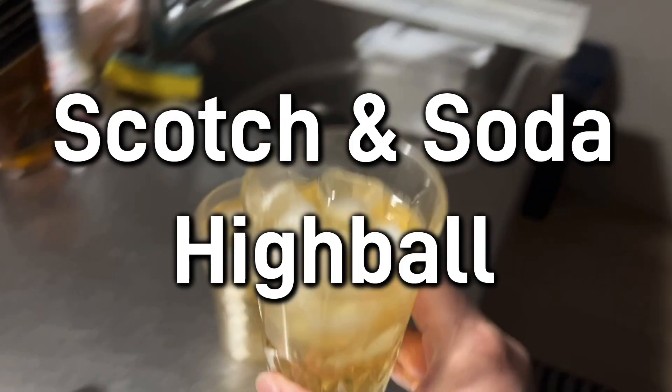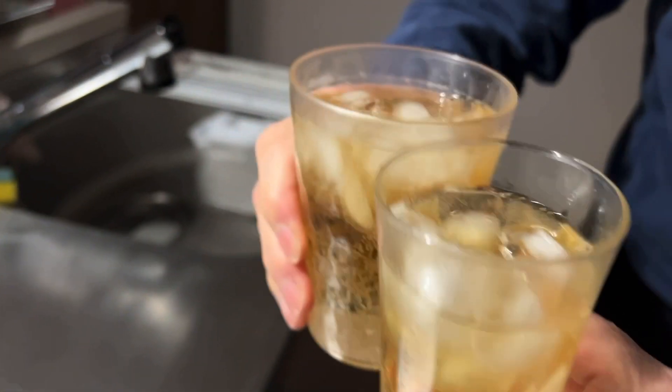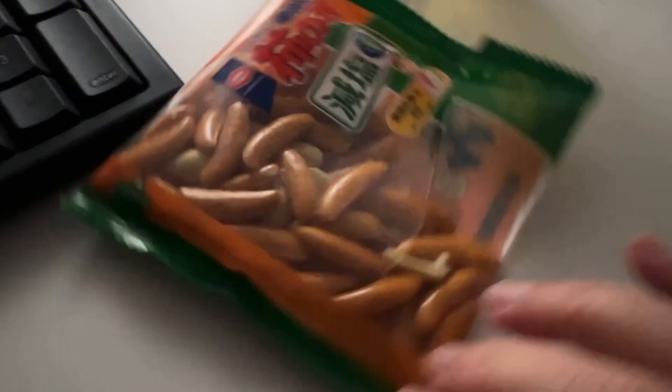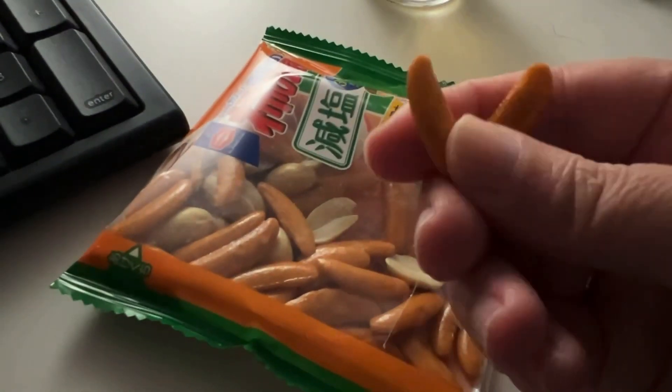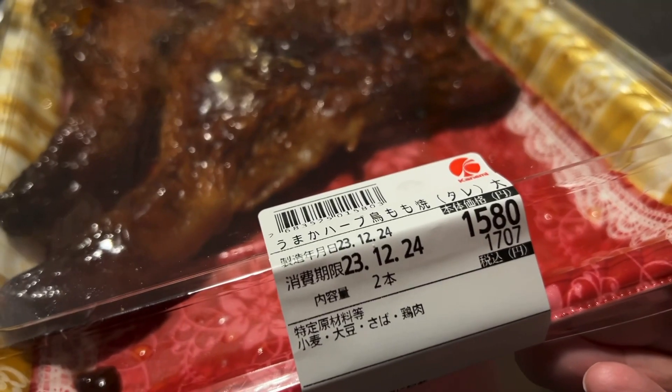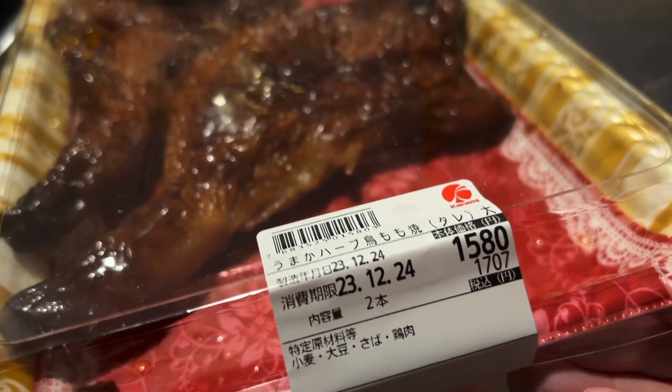Honey, it's Christmas Day, part two. Cheers, Toshi! Japanese lovely rice crackers — like soy sauce. Christmas part two, Toshi. This is a bit more expensive, about 11 bucks or so.